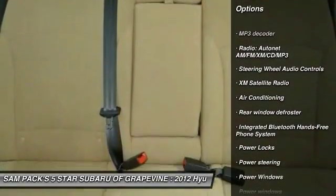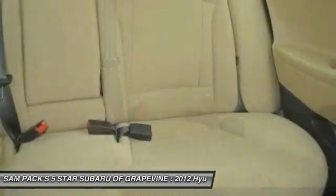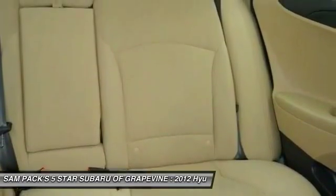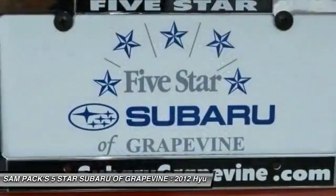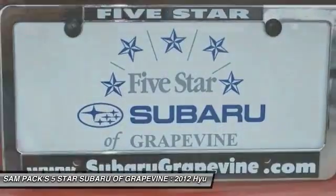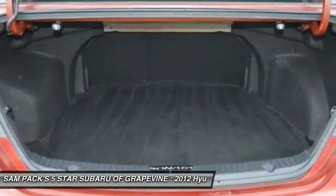Steering wheel audio controls, traction control, XM satellite radio, air conditioning, dual airbags, power steering, four-wheel disc brakes, cruise control, AM FM CD MP3 radio, and center armrest.